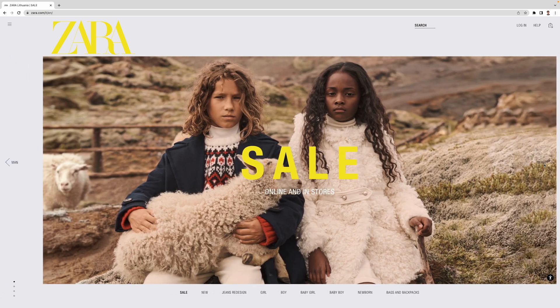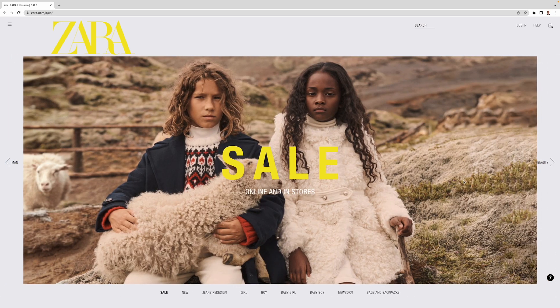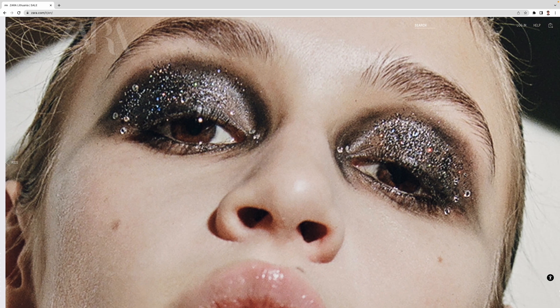Second, consider presenting your products or services using an image slider or carousel. That way, users can quickly flick through multiple photos without having to scroll down the page. And lastly, make sure to optimize your images so they can render properly across different screen sizes and devices.